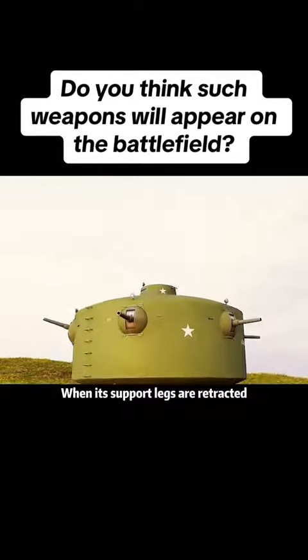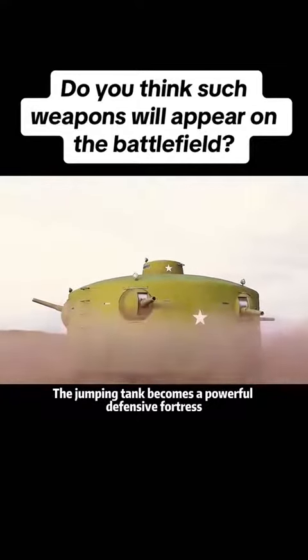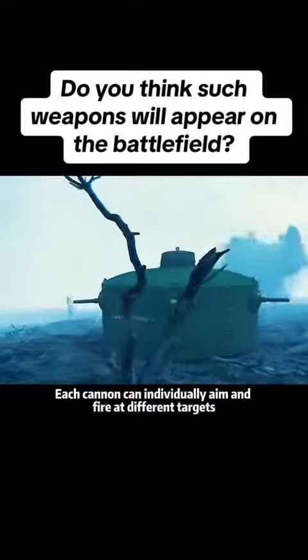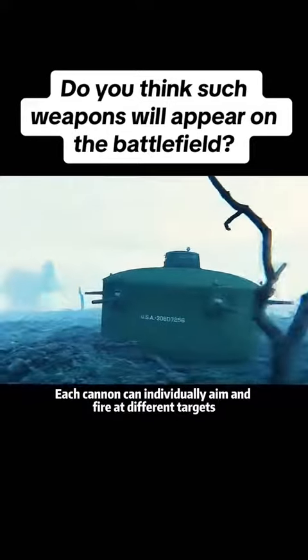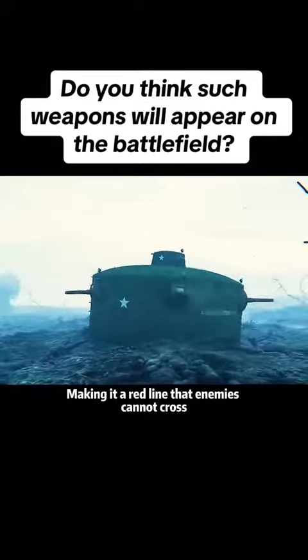When its support legs are retracted, the jumping tank becomes a powerful defensive fortress. If these fortresses are deployed, each cannon can individually aim and fire at different targets, making it a red line that enemies cannot cross.